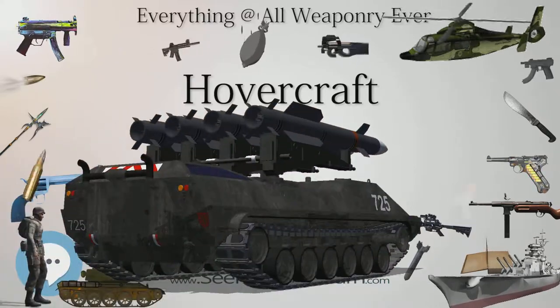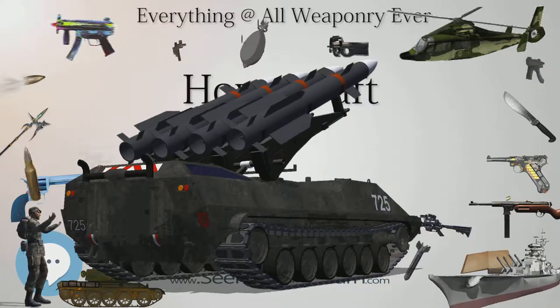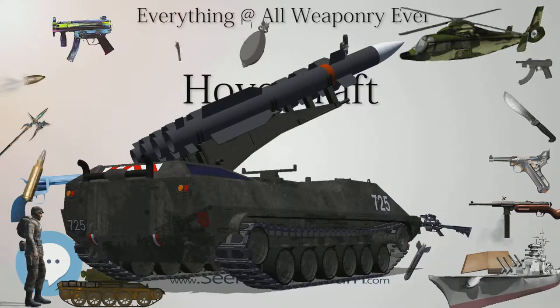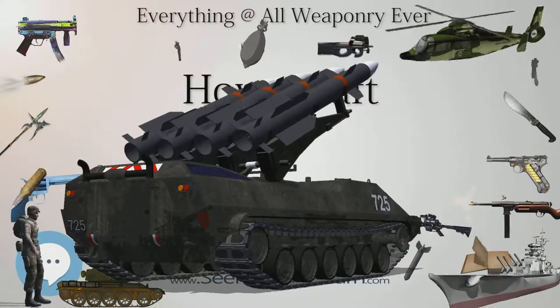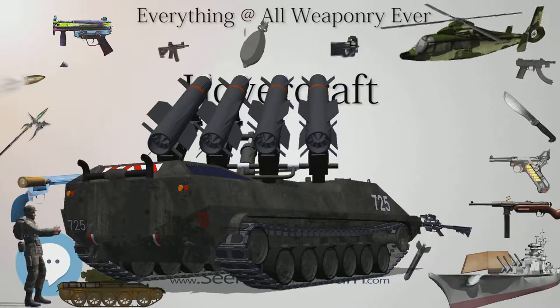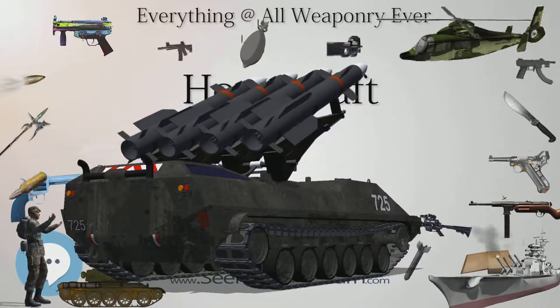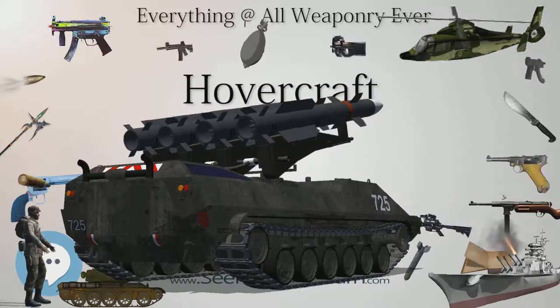The air inflates the skirt under the vehicle, causing it to rise above the surface. Additional engines provide thrust in order to propel the craft. Some hovercraft use ducting to allow one engine to perform both tasks by directing some of the air to the skirt, with the rest of the air passing out of the back to push the craft forward.